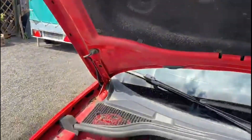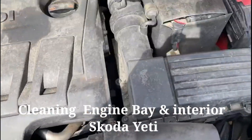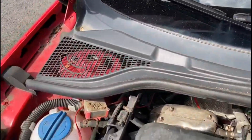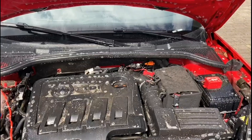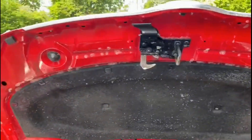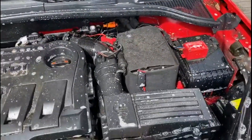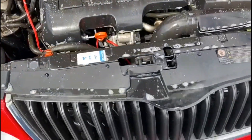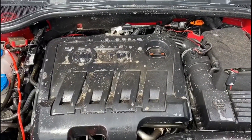I have to clean the engine now. You can see it's all dirty everywhere. It's a Skoda, so I had to put chemicals everywhere for the dirt and rust so it can be removed easily. You can see the chemicals are all over.